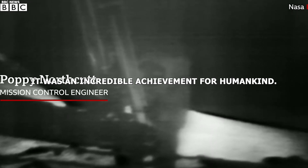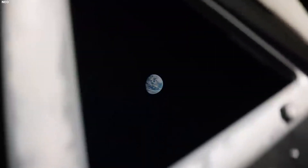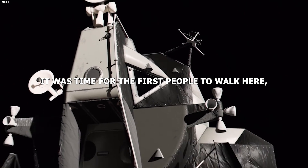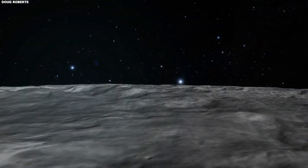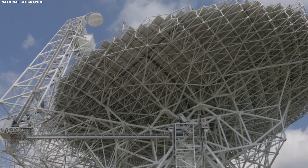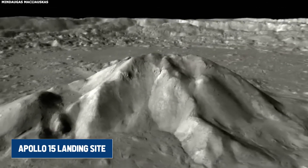It was an incredible achievement for humankind. After 21 hours and 36 minutes on the surface of the moon, it was time for the first people to walk there — Neil Armstrong and Buzz Aldrin — to start heading home. But we're using technology weaker than our microwaves to snap stunning pictures of the moon. We're now diving into how this basic radar from the Green Bank Telescope captures incredible scenes of places like the Tycho Crater and the Apollo 15 landing site.